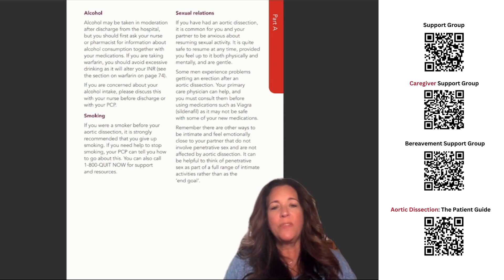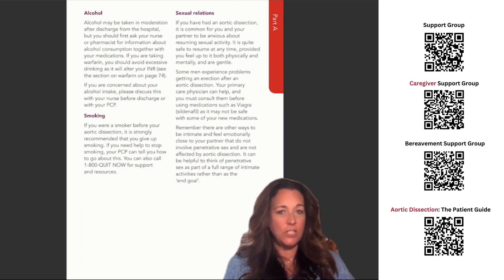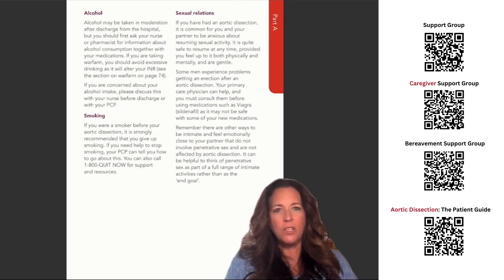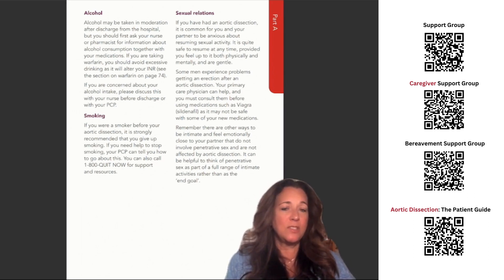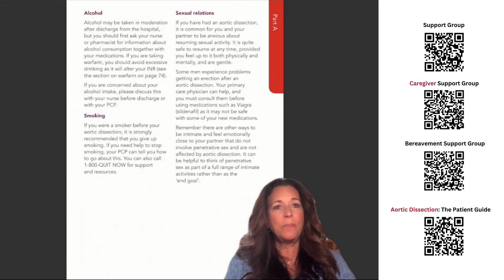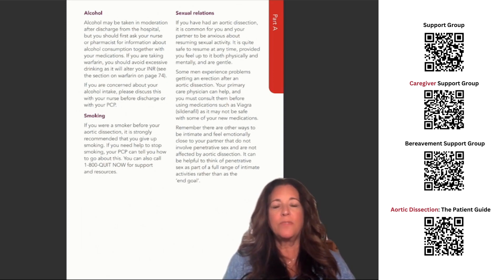Sexual relations. If you have had an aortic dissection, it is common for you and your partner to be anxious about resuming sexual activity. It is quite safe to resume at any time, provided you feel up to it both physically and mentally and are gentle. Some men experience problems getting an erection after an aortic dissection. Your primary care physician can help, and you must consult them before using medications such as Viagra or Sildenafil, as it may not be safe with some of your new medications. Remember, there are other ways to be intimate and feel emotionally close to your partner that do not involve penetrative sex. It can be helpful to think of penetrative sex as part of a full range of intimate activities rather than as the end goal.